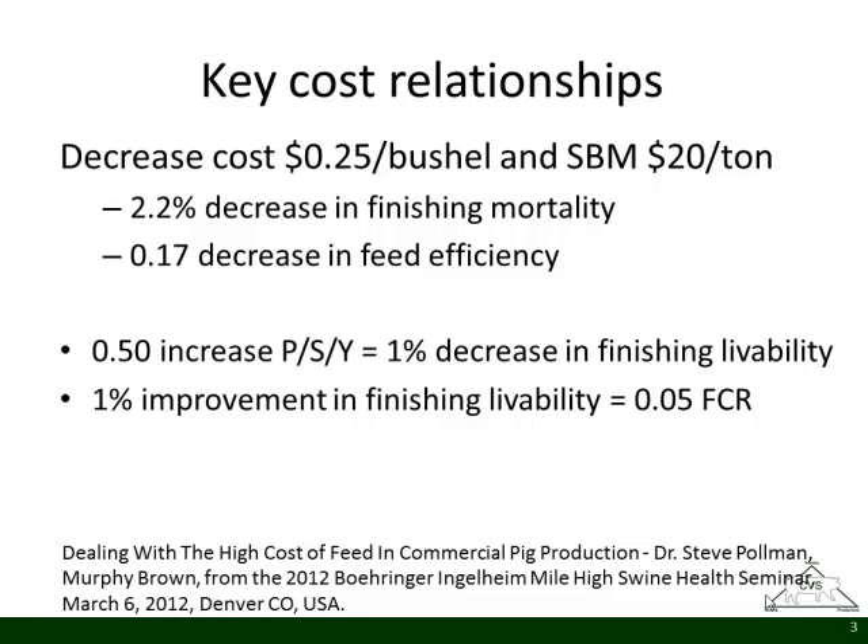Dr. Pullman, who used to work with Murphy Brown, gave a presentation on the key cost drivers within their system and how they manage feed cost. His take-home was that they don't worry a whole lot about feed costs because they can't control much of that, but they can control things like grow-finish mortality and production. He talked about what it takes in equivalent movement in finishing mortality to save you 25 cents a bushel on corn and $20 a ton on soybean meal — that's a 2.2% decrease in finishing mortality or a 1.7-pound decrease in feed efficiency.